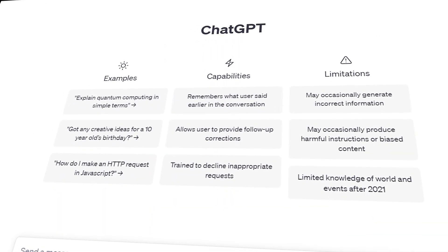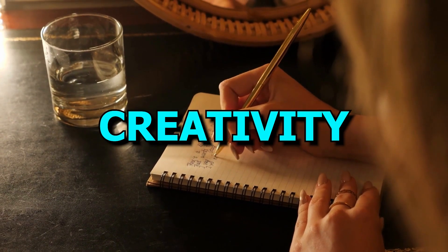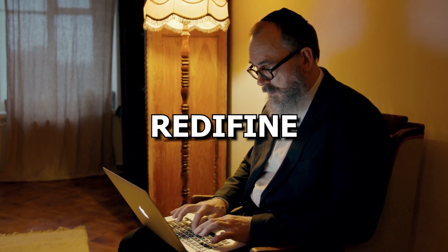Did you know that ChatGPT has some amazing Chrome extensions that can totally blow your mind? From simplifying your everyday tasks, sparking your creativity, and enhancing your productivity, to transforming your online interactions. These extensions are here to completely redefine your digital life.